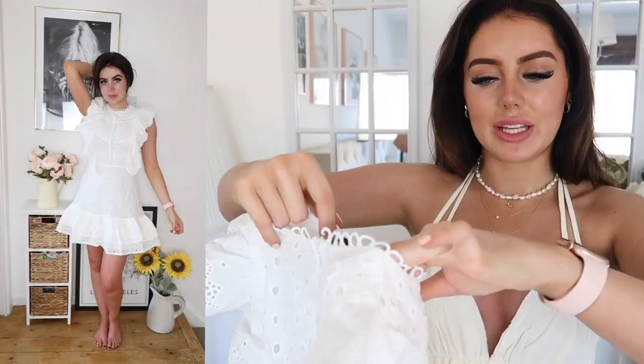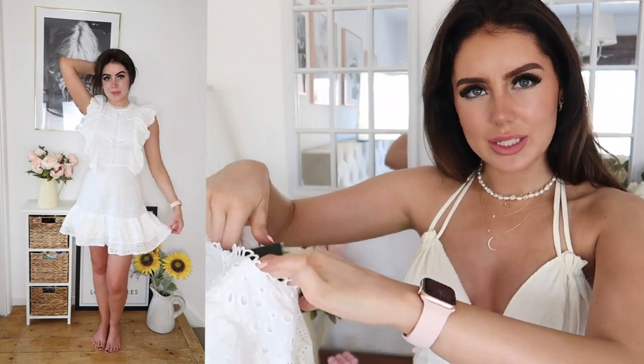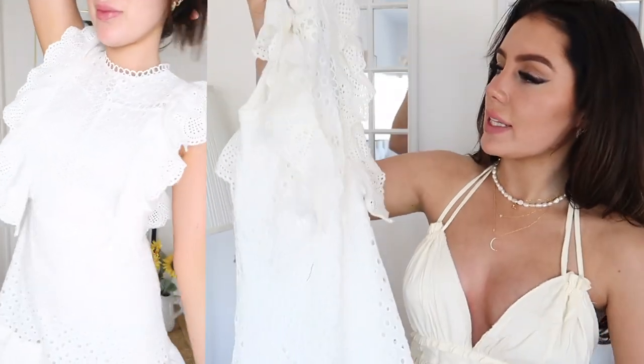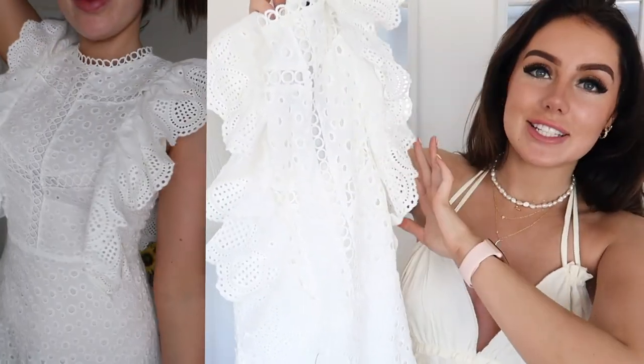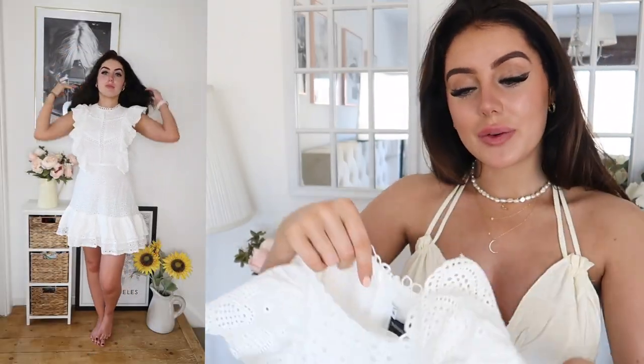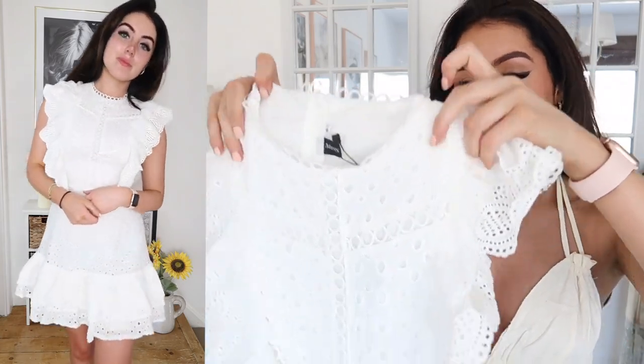Next up I got this dress which feels very expensive — like Zara quality, not Shein quality. There's this beautiful broderie anglaise dress with a gorgeous frilly sleeve moment going on and a little frilly hem as well. It also comes with a belt so you can cinch it around the waist. Oh my god, this is stunning. This dress would also go with the Chloe sandals — I feel like I should maybe just get them because everything will go so nicely with them.